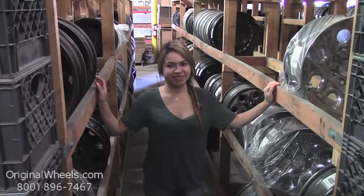Hey everyone, it's Veronica from OriginalWheels.com. Obviously, since you're watching this video, you are in search of factory original Chevrolet Orlando wheels.